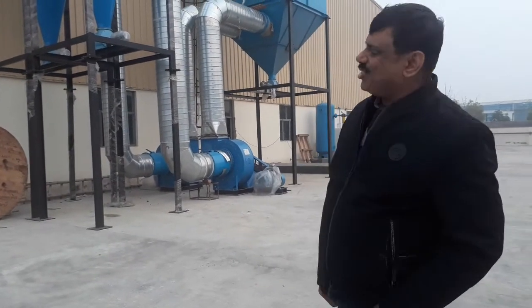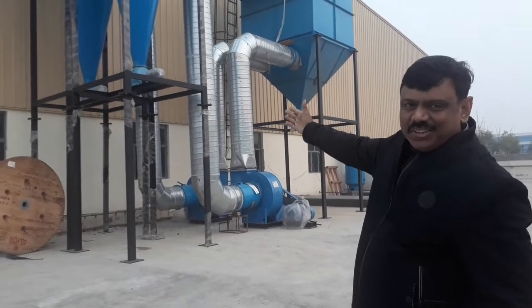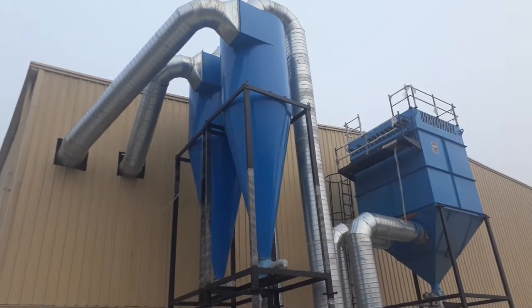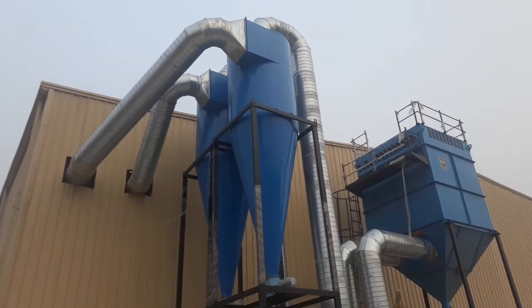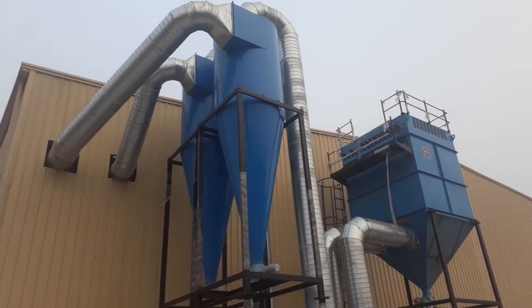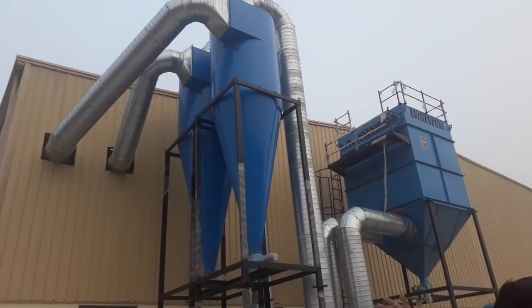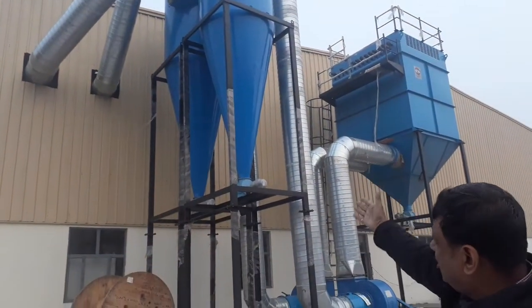So this is our complete dust extraction system as you can see. There are two cyclone dust collectors, and the ducts coming from inside have got connected with these two cyclone dust collectors. The heavier dust particles coming from the machines will get settled and collected here.